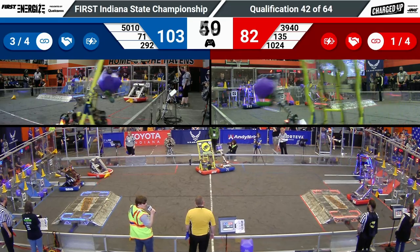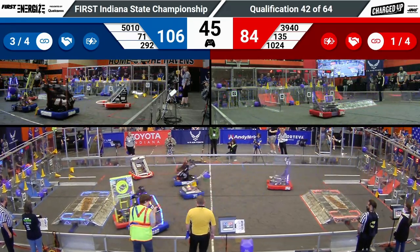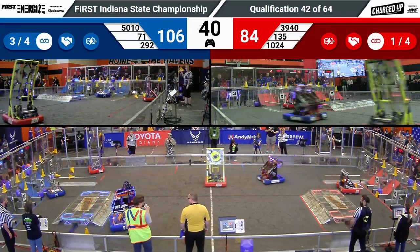With 52 seconds left, both teams have already actually earned the activation bonus, meaning that they will both receive one extra ranking point at the end of this match.